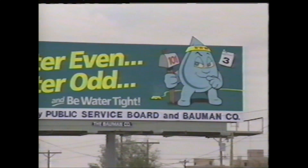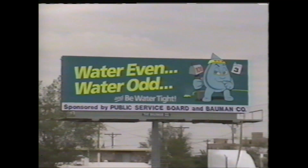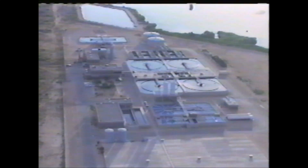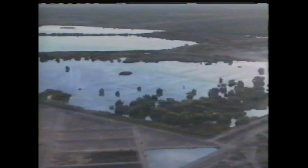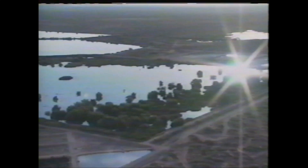All of us must recognize the need to conserve water and prepare for the future. The technology used at the Fred Hervey Water Reclamation Plant is unique and effective. This plant is a vital part of the Public Service Board's commitment to an effective water resource management plan and El Paso's future.